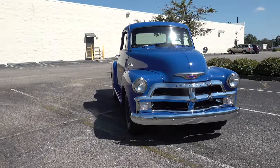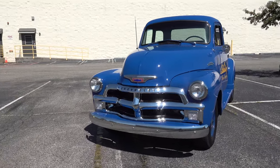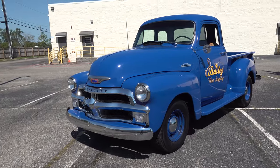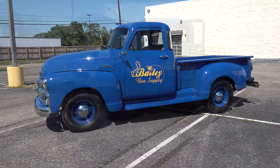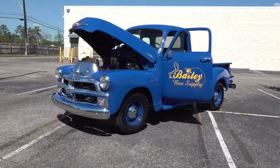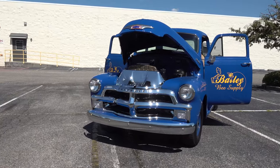It turned out really, really nice. The color — we took a pair of blue jeans, set them on the paint counter, and told them we wanted denim blue. That's the color they gave us. It turned out really nice with the yellow lettering and all on it.